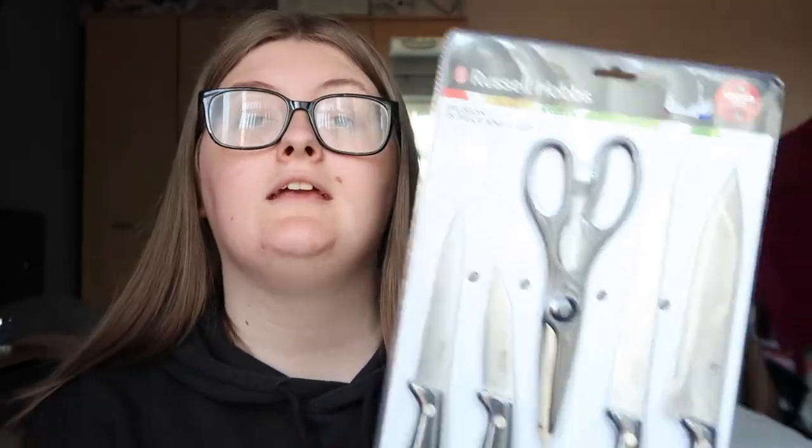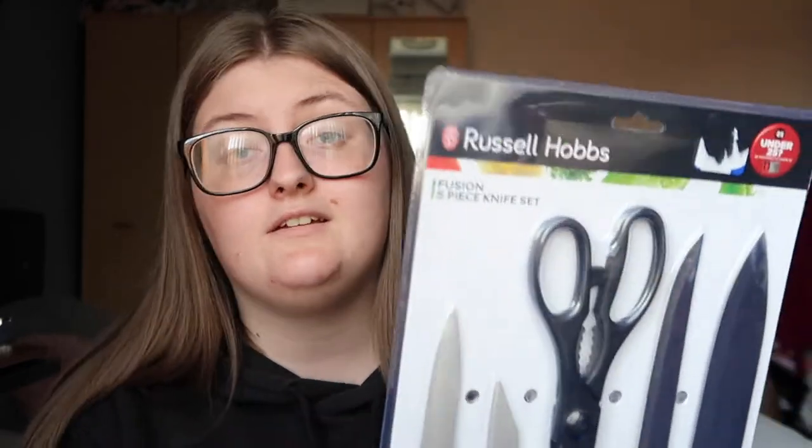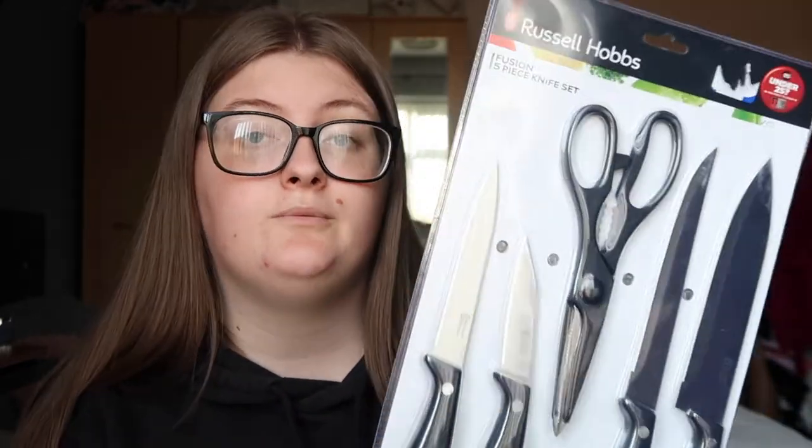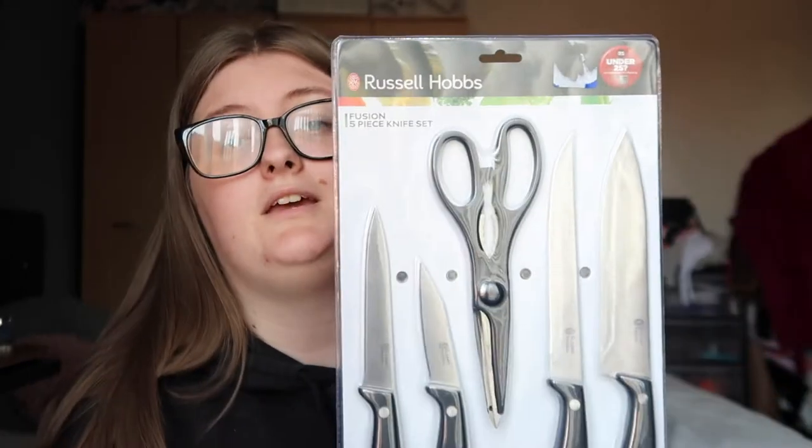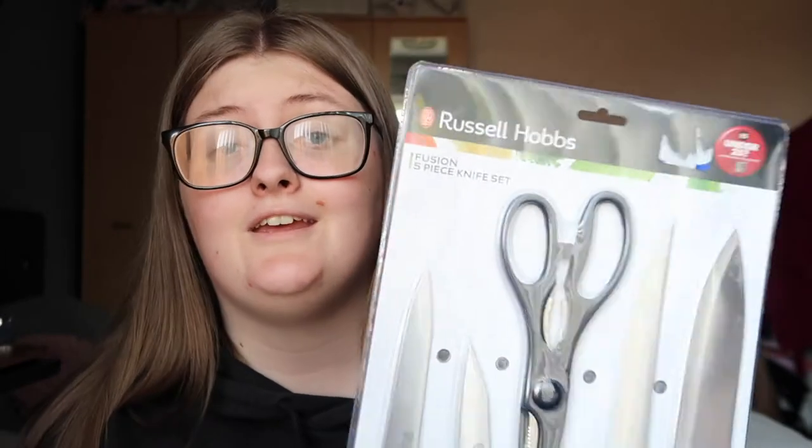Next I got a knife and scissor set — I think it's from B&M. I'm only going to take two of the knives and the scissors because I already bought a separate knife set before finding this one, and I won't need the big knife at uni.